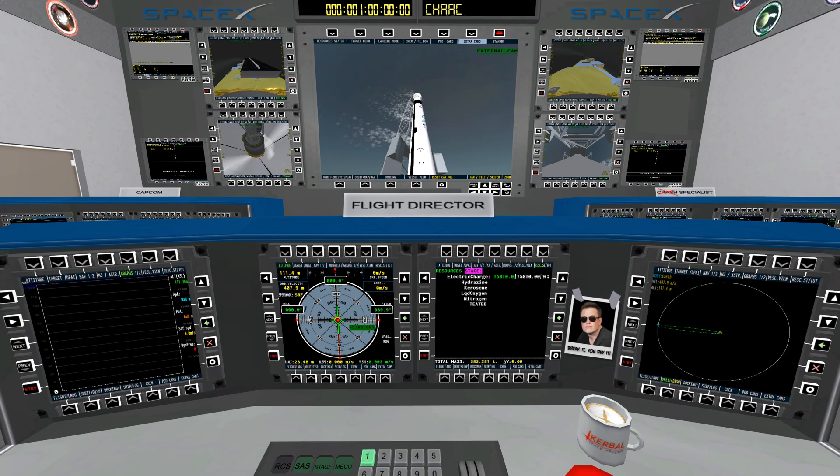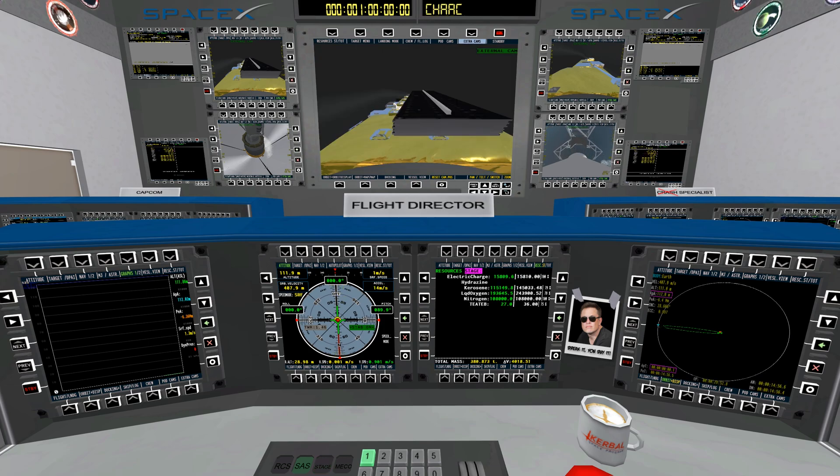10, 9, 8, 7, 6, 5, 4, 3, 2, 1. Ignition. Liftoff.